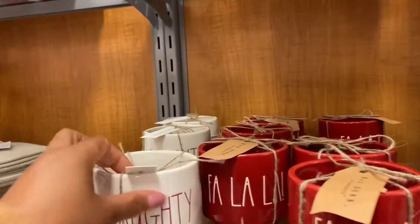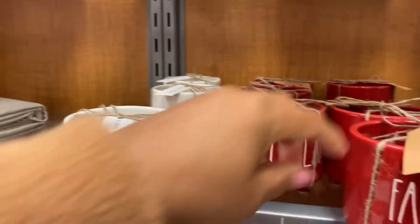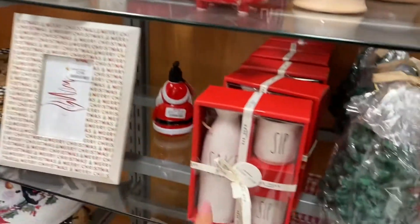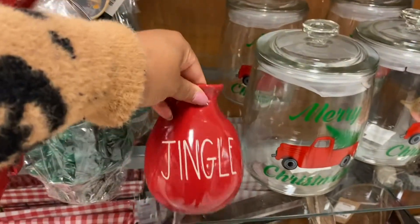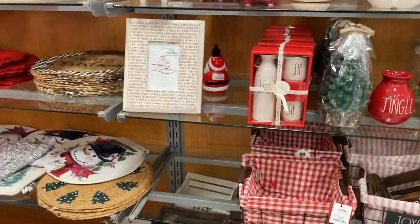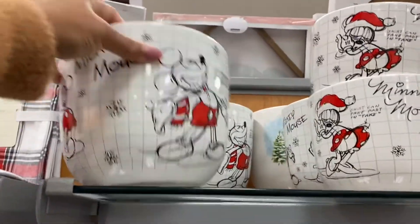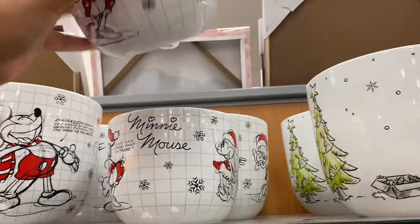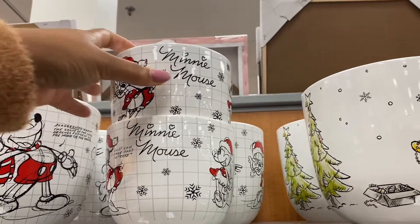Here are some plant holders — $7.99 — and then they have 'Naughty' and 'Fa La La'. I saw the Saki set at HomeGoods. Look, there's some more Mickey Mouse bowls that I love — $9.99 for that big one, $5.99 for that one. I'm tempted to get that for myself.